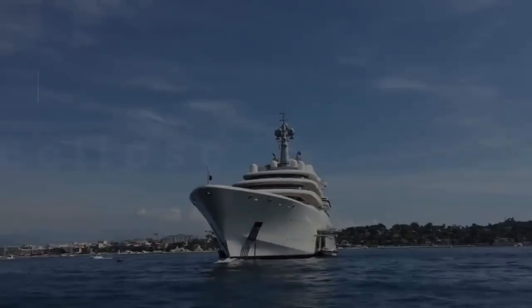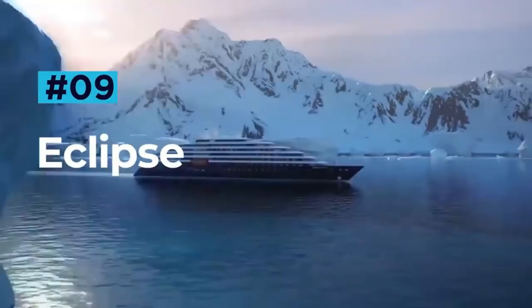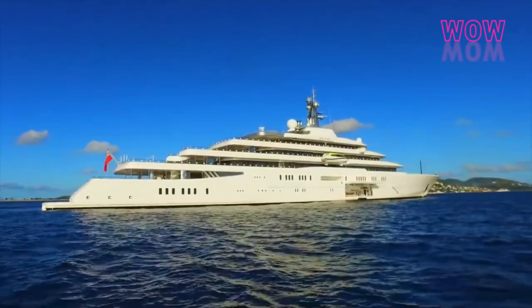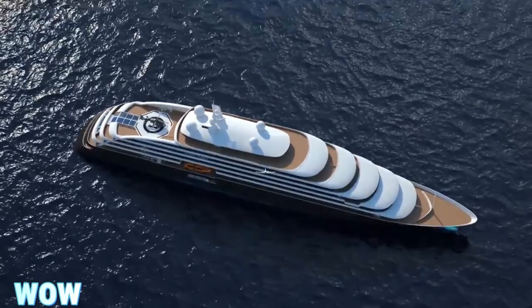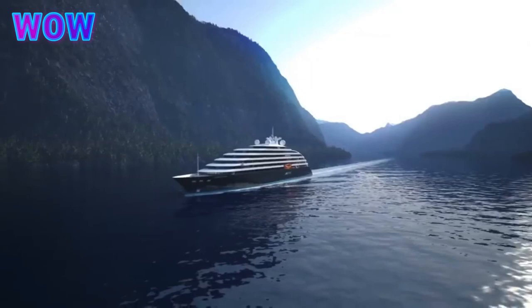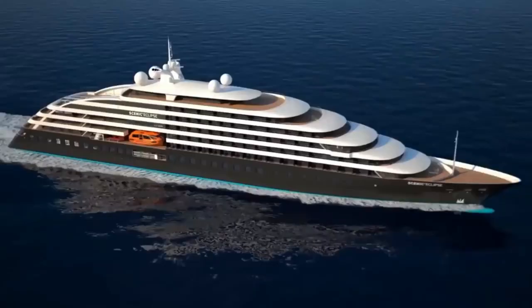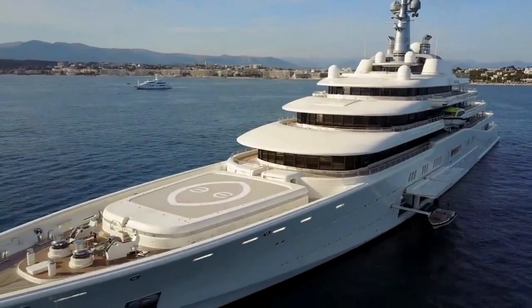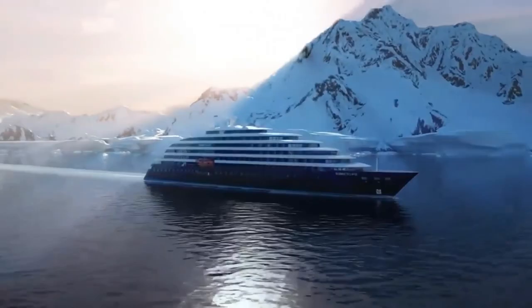Eclipse. The 162.5-metre, $700 million Eclipse is one of the largest and most expensive superyachts in the world. Owned by Russian billionaire Roman Abramovich, no expense has been spared on this behemoth of a vessel. Eclipse is powered by a diesel-electric dual-propulsion system that delivers a maximum speed of 25 knots and a cruising speed of 22 knots. Eclipse can hold an insane 1 million litres of fuel within her tanks, giving her a range of 6,000 nautical miles at 21 knots before refueling. Eclipse is, without doubt, one of the world's most technologically advanced yachts, particularly when it comes to security.